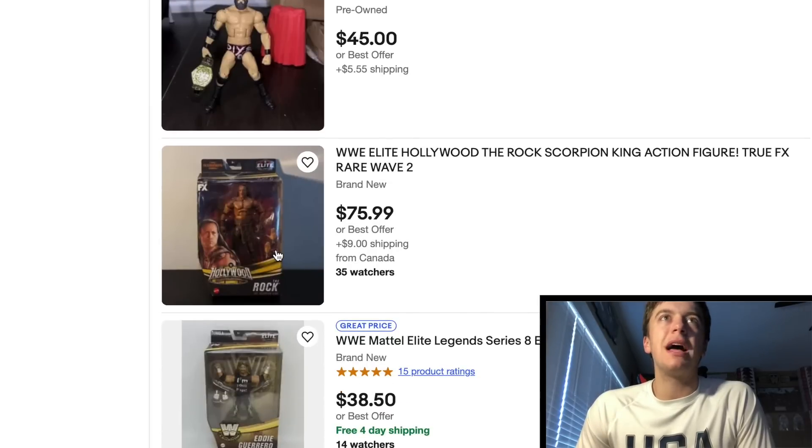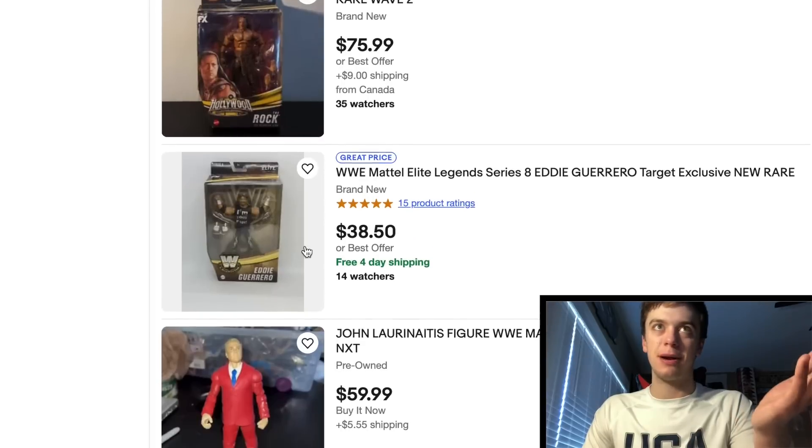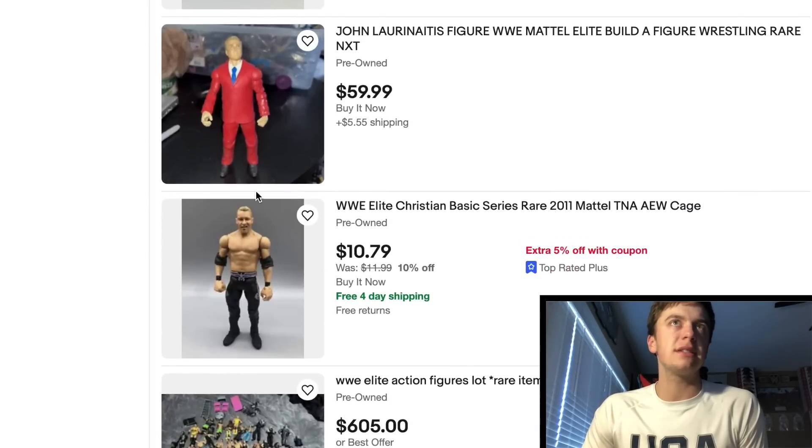We got The Rock right here from the Hollywood line — I swear I've never seen that figure in the wild, never even seen it in person. 35 watchers — I can understand, because how the crap do you have that? Nice looking Eddie Guerrero — that's one figure that's going to be really rare one day, guaranteed. Elite 8 Eddie. Got John Laurinaitis Build-A-Figure, $60 — understandable.